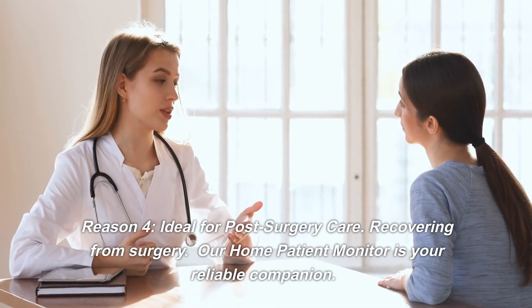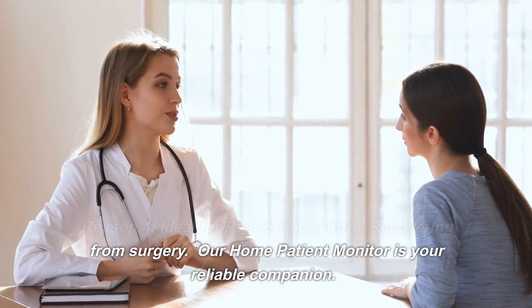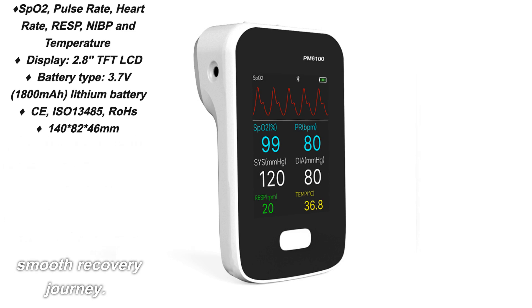Reason 4: Ideal for Post-Surgery Care. Recovering from surgery? Our home patient monitor is your reliable companion. Monitor your daily progress, detect any potential complications early on, and ensure a smooth recovery journey.